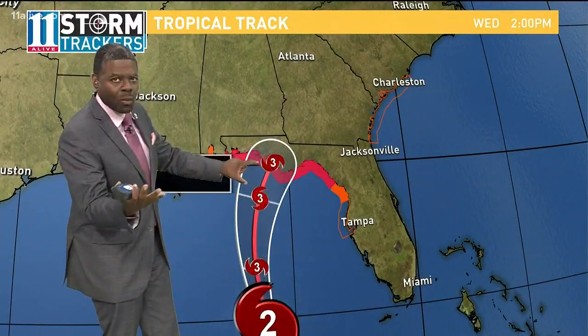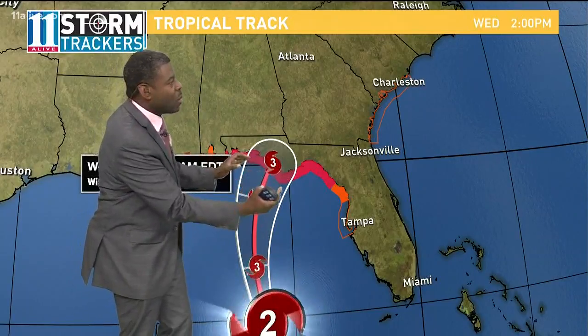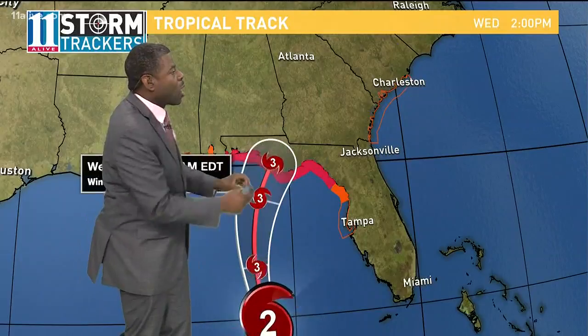Now if you look at the case of Hurricane Michael, coming in as a major category three hurricane, the strongest wind speeds and the most damage and storm surge would probably be on the right side, where that right front quadrant would be.